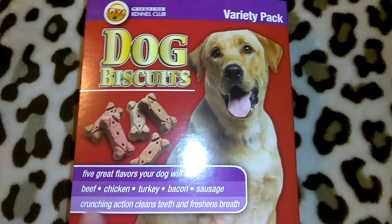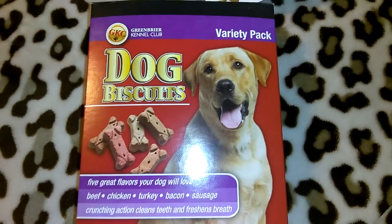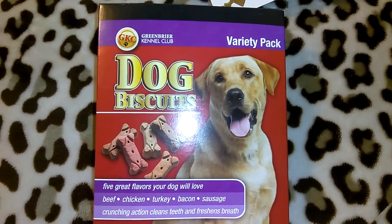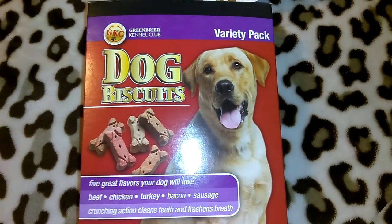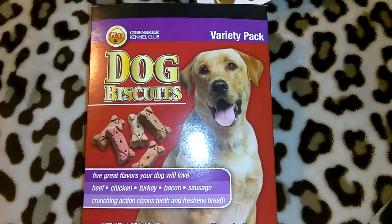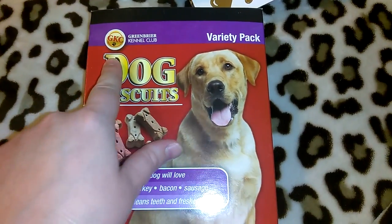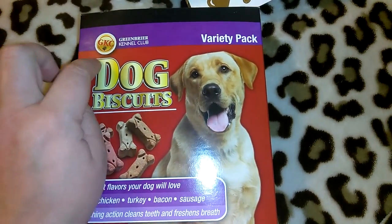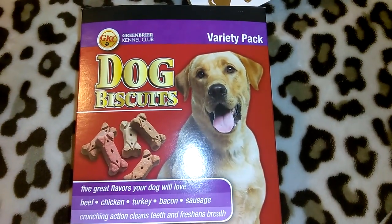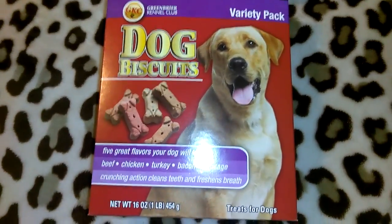I picked up another box of the GKC — Green Briar Kennel Club — brand dog biscuits. It's the variety pack with beef, chicken, turkey, bacon, and sausage, 16 ounces. Cupcake has been eating these for about three and a half years and they don't have anything harmful in them. There's another dog brand that looks very similar with propylene glycol, so make sure you get the GKC Green Briar Kennel Club because these ones don't have it. She gets one a day.